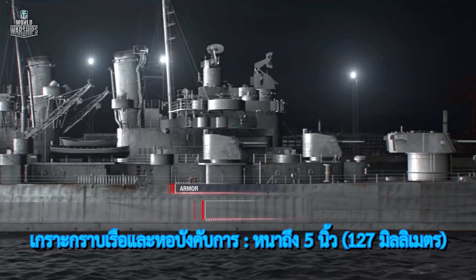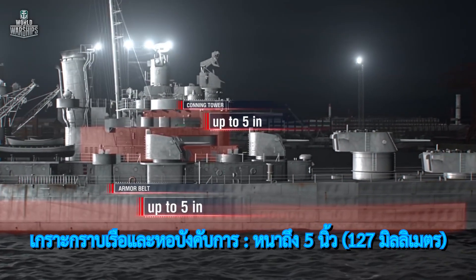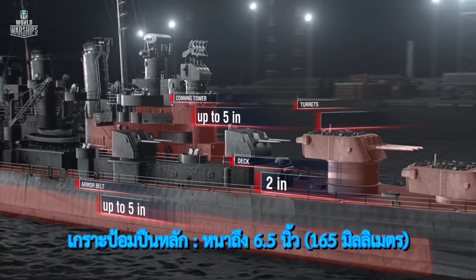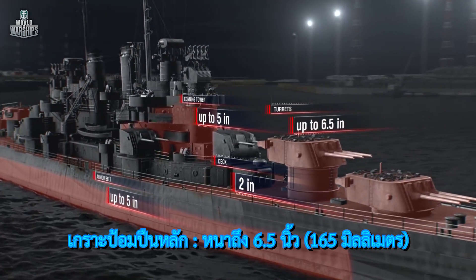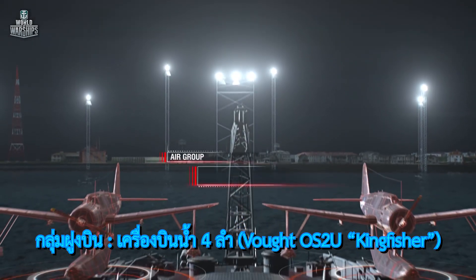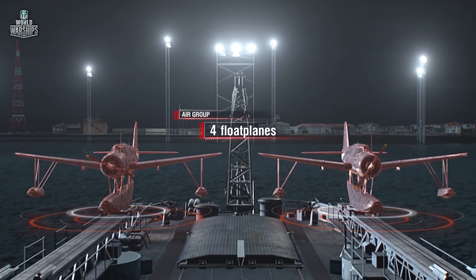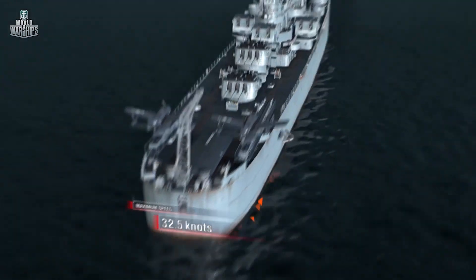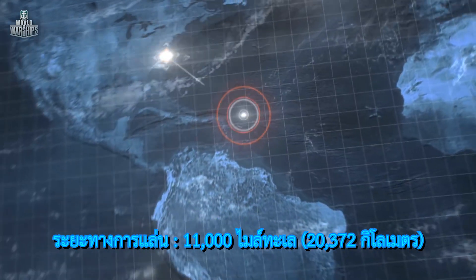Armor: armor belt and conning tower up to 5 inches; deck 2 inches; turrets up to 6.5 inches. Air group: 4 floatplanes. Maximum speed 32.5 knots. Cruising range 11,000 nautical miles.